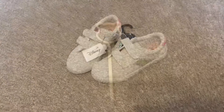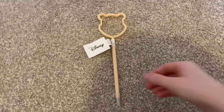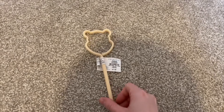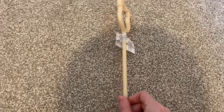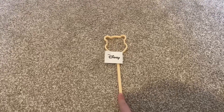Now onto a couple of Disney bits. I got one of these pens — they do loads of different Disney designs. You can get ones similar at Disney itself, but Primark's versions are just £1.50. We love Winnie the Pooh here, so I picked up that one.